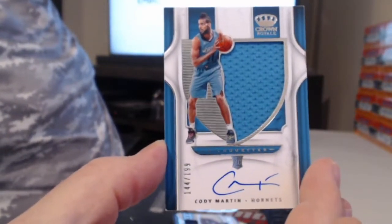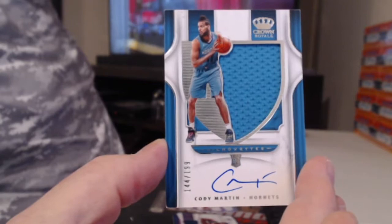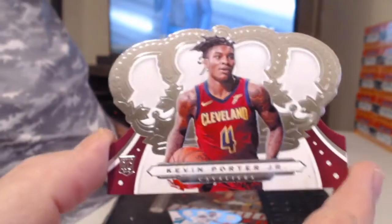J.J. Barea and Cody Martin. Miles Bridges. Kevin Porter Jr.